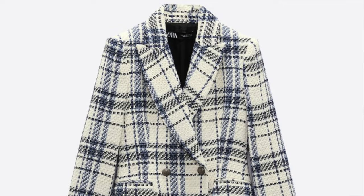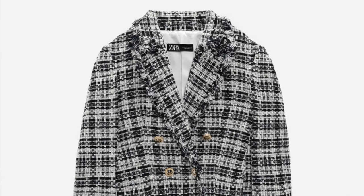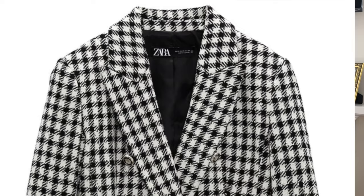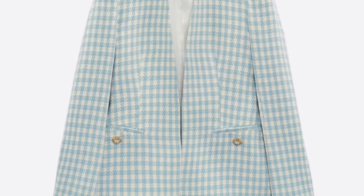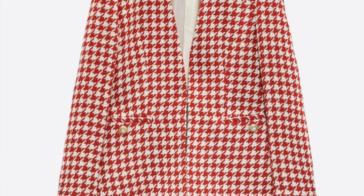I also saw a lot of tweed. Tweed seems to be in these days, whether it be tweed sweaters, jackets, or blazers. I also see a lot of herringbone. Herringbone seems to be in, and it's not just your traditional black and white herringbone — I'm seeing it in blue, pinks, and greens. So lots of different colored patterns for spring, which I think is great because it provides you with a lot of options and versatility.